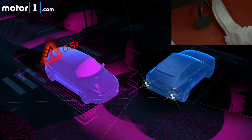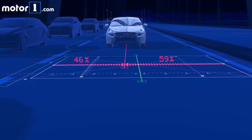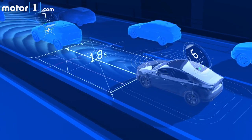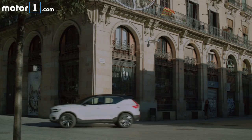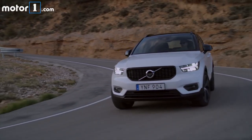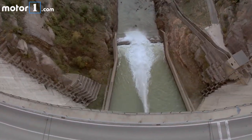Volvo has always made its name on safety, and the XC40, even though it's a more affordable model, doesn't skimp on active safety features. This one has pre-collision braking that can detect pedestrians, cyclists, and other cars. You can option the Pilot Assist feature that will help steer on the freeway, as well as adaptive cruise control, blind spot monitoring, and a 360-degree camera that's really nice for parking in urban spaces like here in Spain.